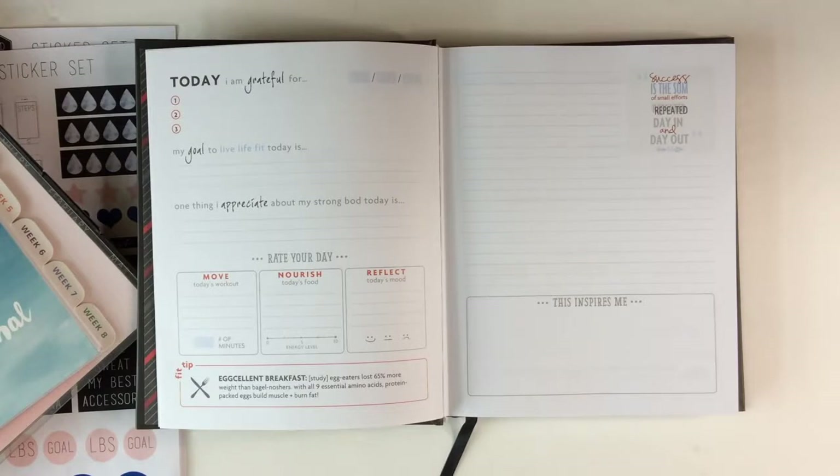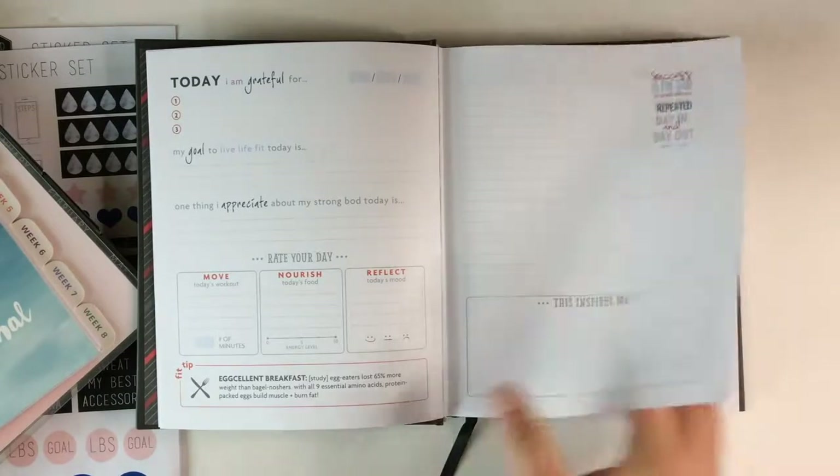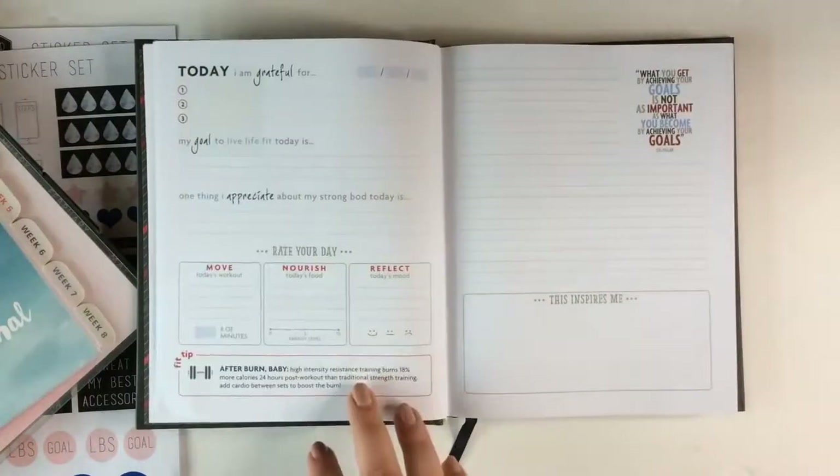If you want to be more guided, this has some tips on breakfast, helps you rate your day, fill in your workout, the number of minutes, your food, your energy level. I like that it talks about reflecting on your mood. It also has prompts like 'today I'm grateful for' and 'my goal to live life fit today' and 'one thing I appreciate about my strong body today.' I really like this holistic approach. It's undated so you can fill it in and you don't have to do it every day. I love the inspiration section and it has lined pages with quotes.